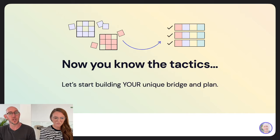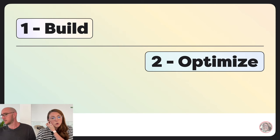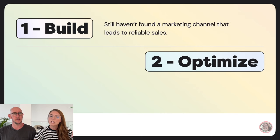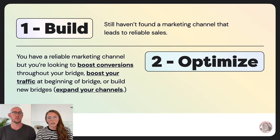Now that you know the tactics, we'll build these into your unique bridge and plan. There are two categories: build and optimize. If you're in the build stage, you haven't yet found a marketing channel that leads to reliable sales. You haven't found that reliable path — like SEO to email newsletter to sales sequence — that you've done enough times to know it works reliably.